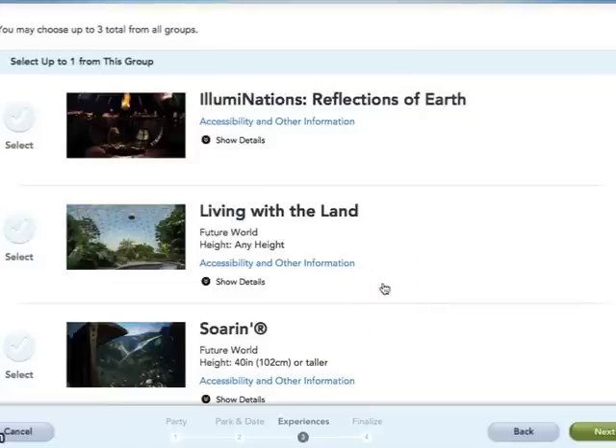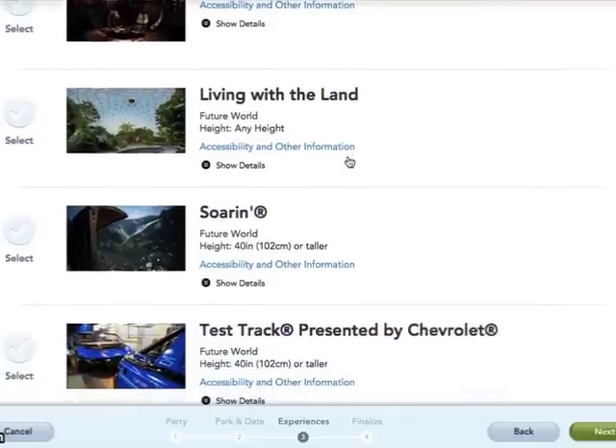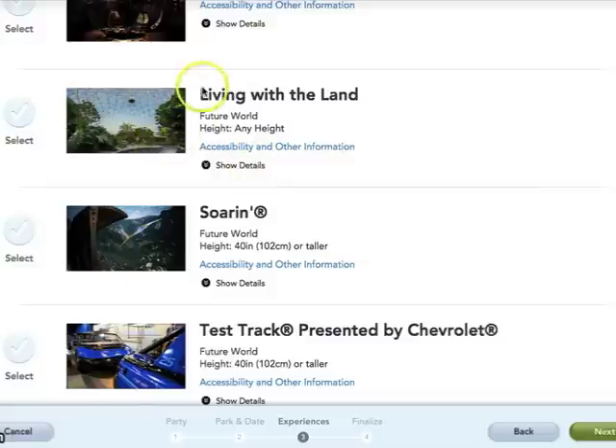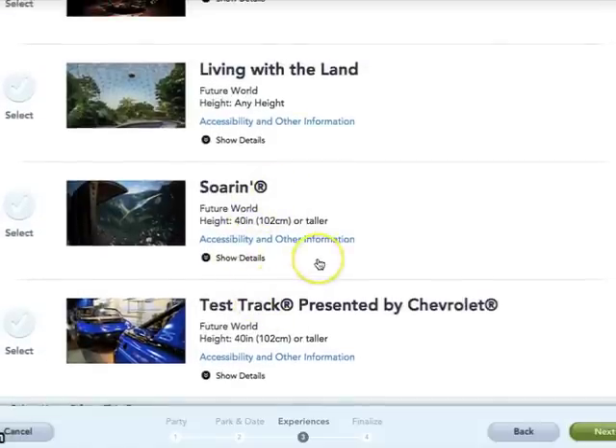Epcot can be a little more complicated because they have two tiers. In tier one, you select up to one from the group, and your choices include Illuminations — the nighttime fireworks show — Living with the Land, Soarin', and Test Track. Unfortunately those two are probably the most sought-out attractions at Epcot, so you only get to pick one. I always suggest arriving early and getting in line for the one you didn't get a FastPass for. Soarin' in my opinion will have a longer line; Test Track is more for thrill seekers. We love both.